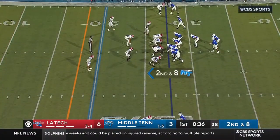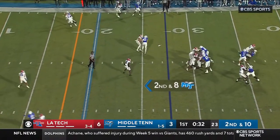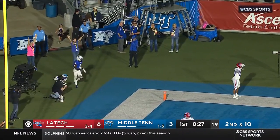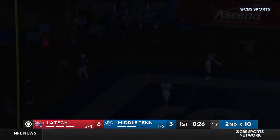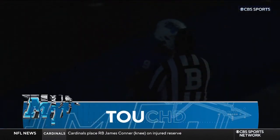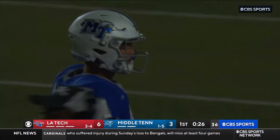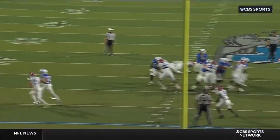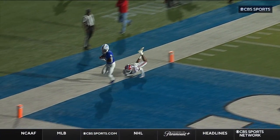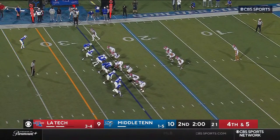Just a one-yard pickup there on first down, so second and a long nine here. Vadiato in the pocket, lets it fly right side — it's got him, and it is caught by Metcalf! And it's a touchdown! 28 yards for the score, and the Blue Raiders respond here at home. Just like we talked about with Louisiana Tech in their touchdown, Elijah Metcalf winning over the top. Have to stay ahead of the sticks, especially with a young quarterback.